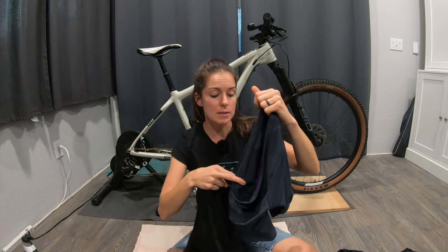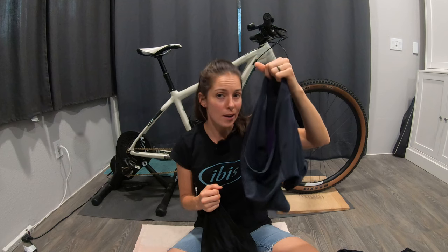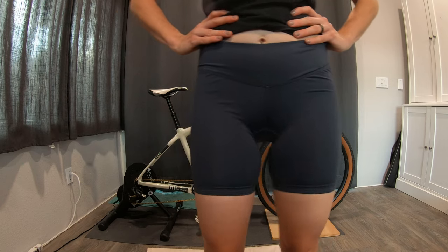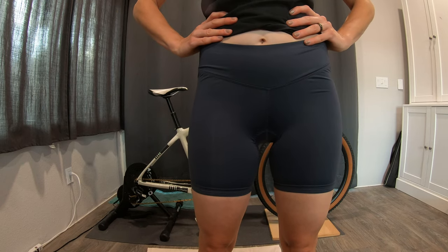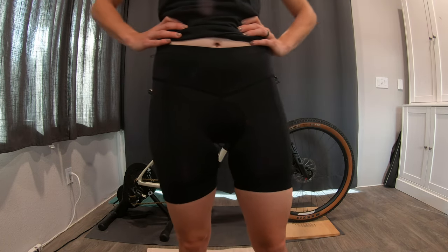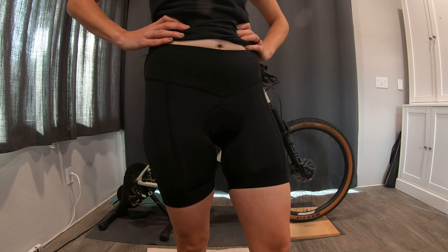Comparing the two: the Patagonia has a much lower-profile padding, so it's a really great choice for your normal day-to-day ride if you don't want super thick, diaper-y foam. Another thing I like about both the Patagonia and Zoic shorts is that they look really cute even on their own. So if sometimes you don't want to wear baggies over the top of your liners, they can stand well on their own as mountain bike shorts.